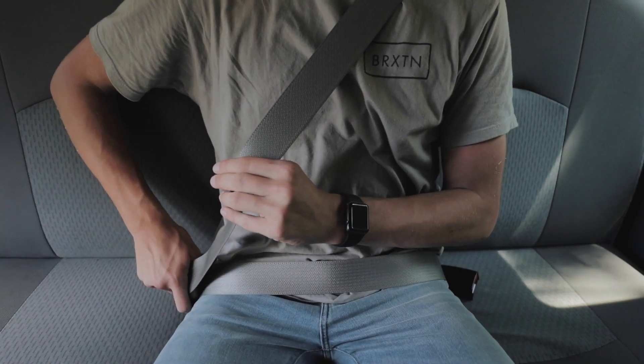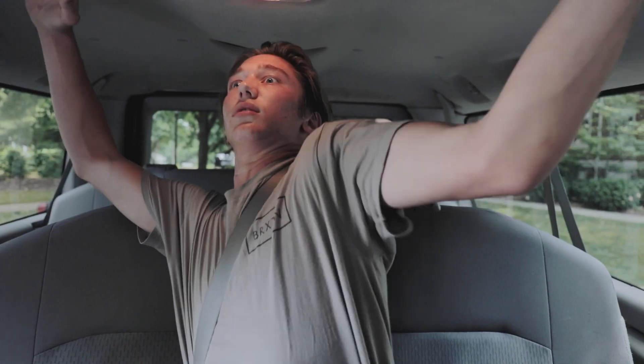To fasten your seat belt, press the metal tip into the buckle and then adjust the strap so that it's low and tight across your lap. If you're not slightly suffocating, it's not tight enough. To release the belt, press down on the red button.